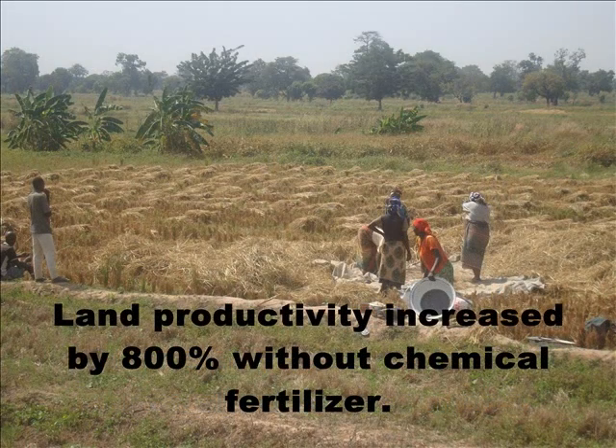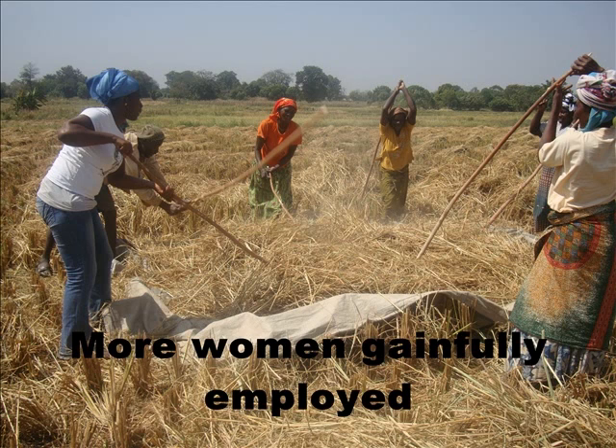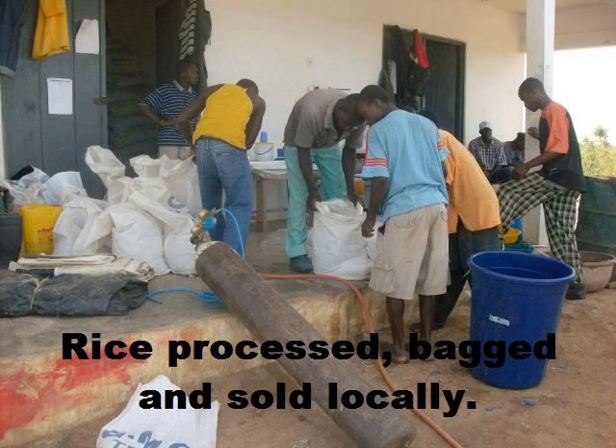Through this technology, their rice production increased by over 800%, and two planting seasons are done every year, boosting the farmers' capacity. Instead of selling raw rice to local consumers, the farmers are taught how to thresh and process it on their own local mills, and are able to sell it locally, which has increased their incomes tremendously.